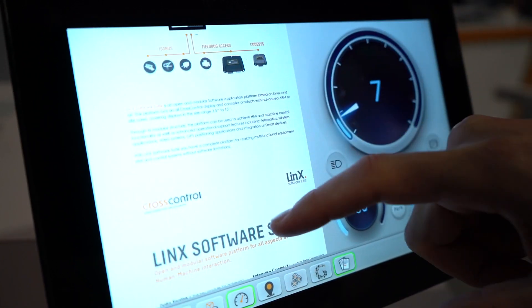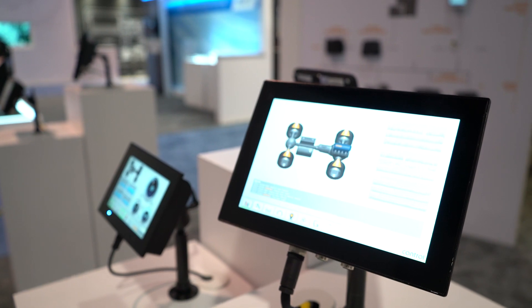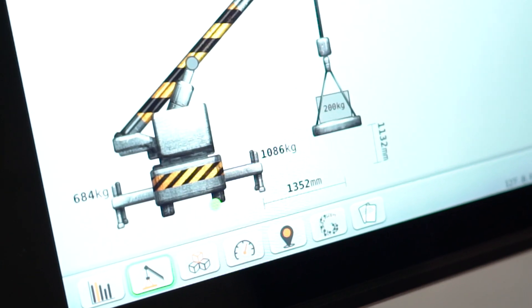PDFs for documentation, instructions for error codes — all of those things made available on the screen. Having a powerful display that can do that is really an advantage to our customers.